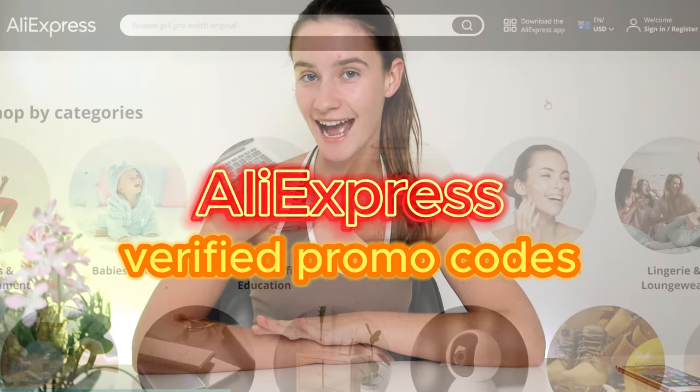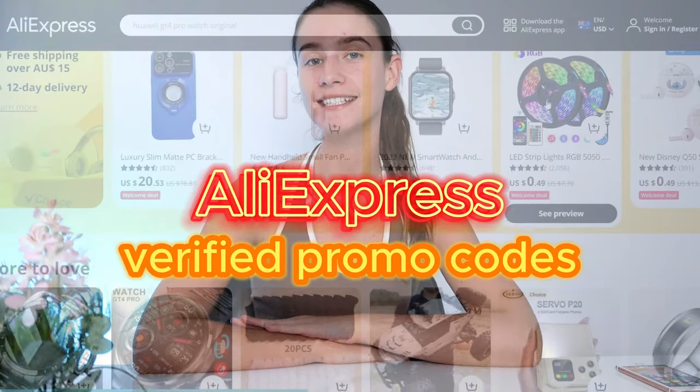Hello everyone! In today's video, I'm going to share with you guys the best AliExpress promo codes that are on the internet this year — the best ones I've ever came across, actually. So if you came across this video, consider yourself super lucky.